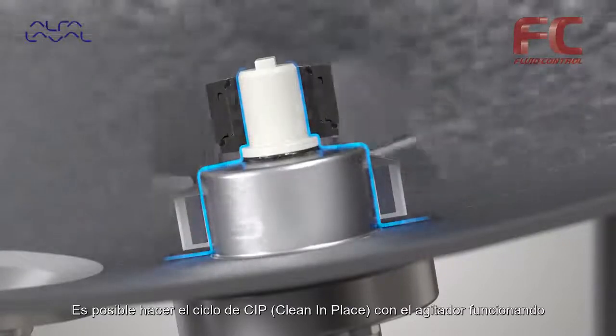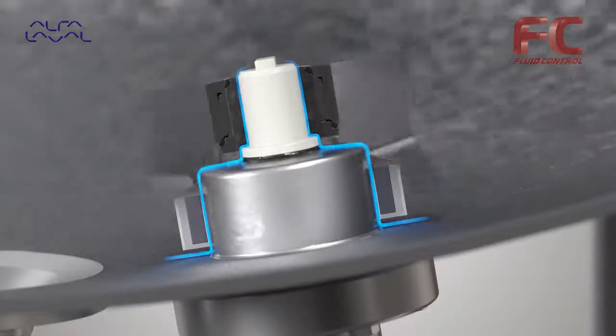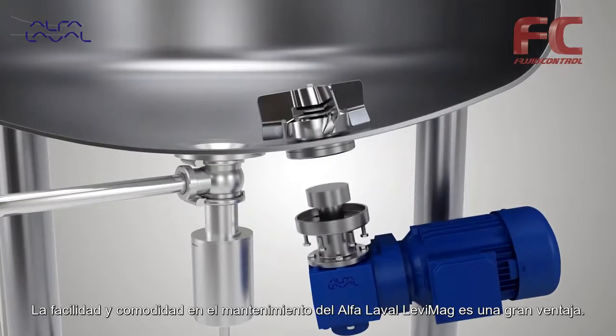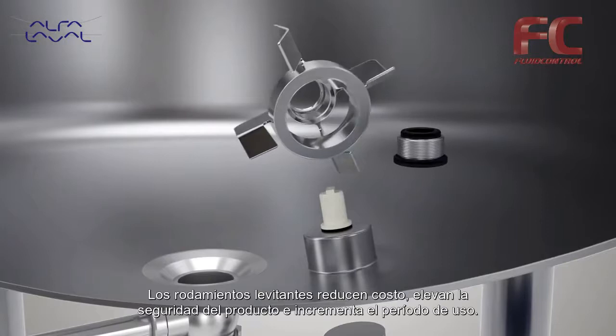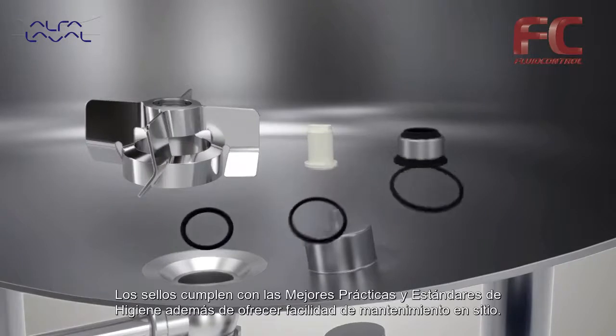The unit is easy to clean. Cleaning in place can occur while the mixer is running. The ease and convenience of servicing the Alpha Laval Levy Mag is a big advantage — levitating bearings help reduce costs, improve product safety, and boost uptime.